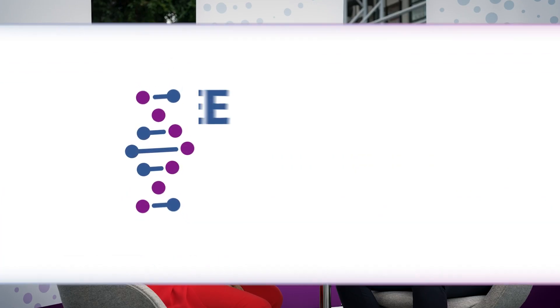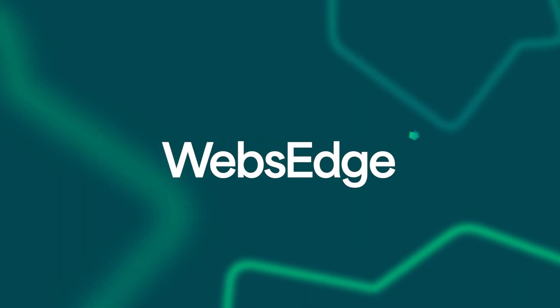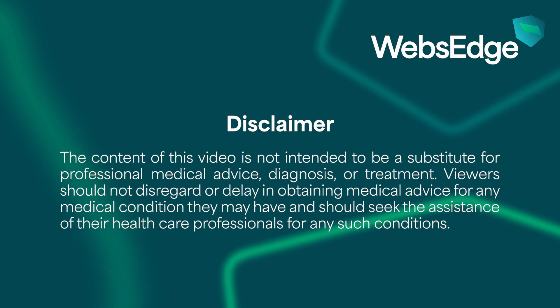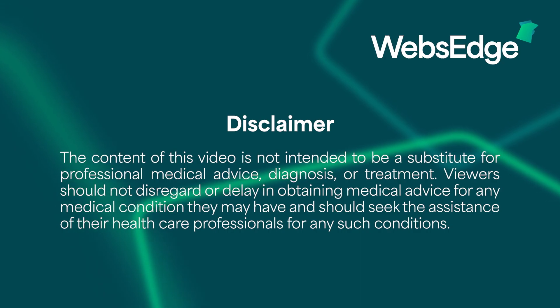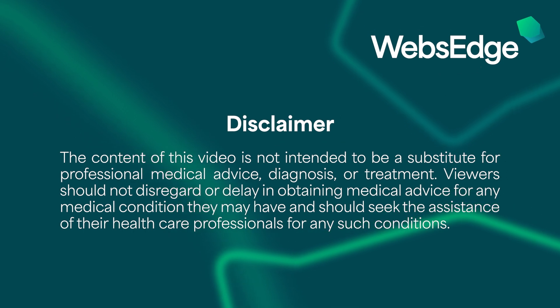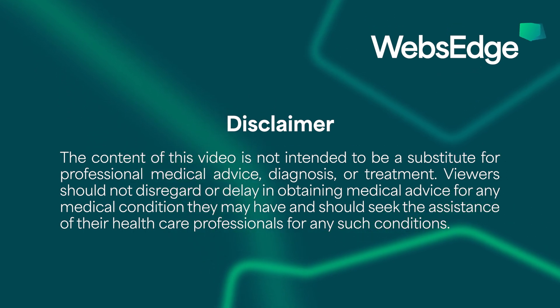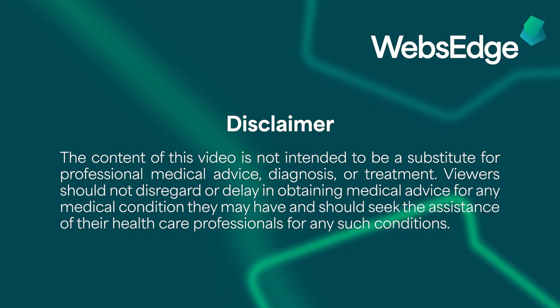Thank you for all the contributions you make to the global scientific world. The content of this video is not intended to be a substitute for professional medical advice, diagnosis, or treatment. Viewers should not disregard or delay in obtaining medical advice for any medical condition they may have, and should seek the assistance of their healthcare professionals for any such conditions.